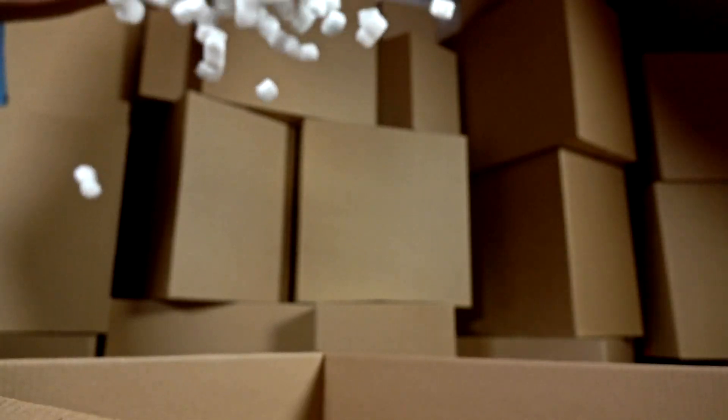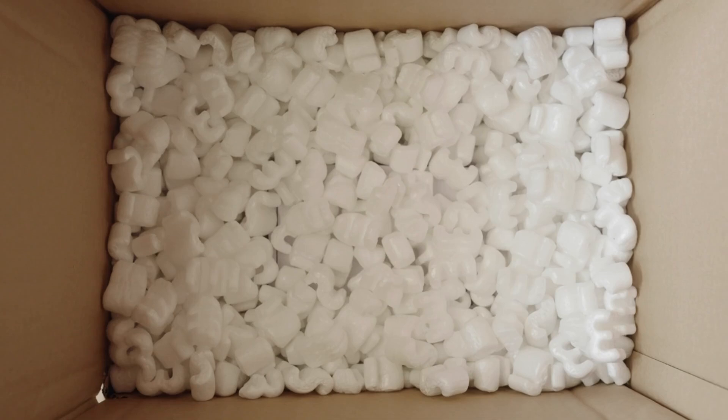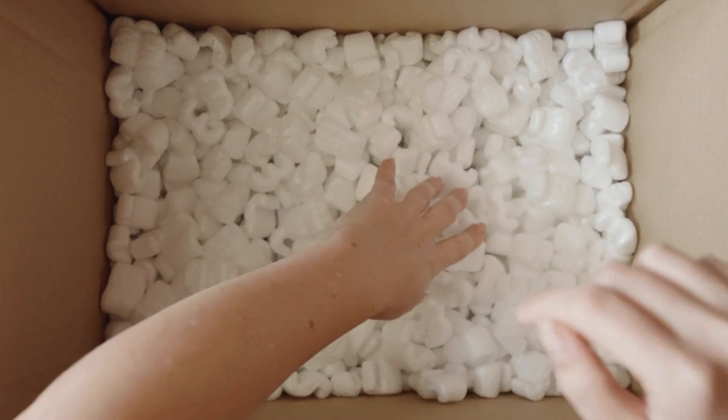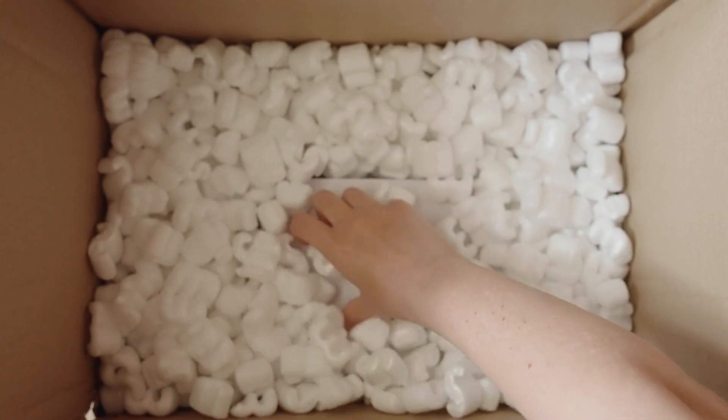Styrofoam is made of about 98% air, which is why it's so light and excellent at insulating. The tiny air pockets trapped inside the foam make it a great material for keeping hot drinks warm or protecting fragile items during shipping.